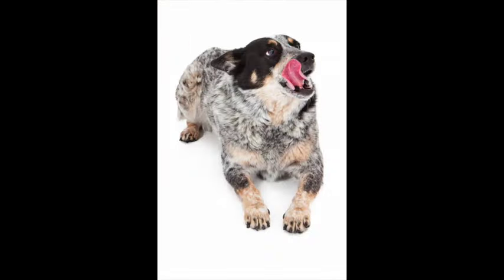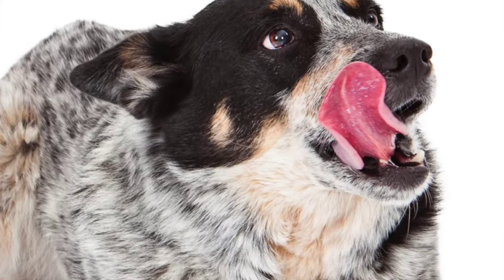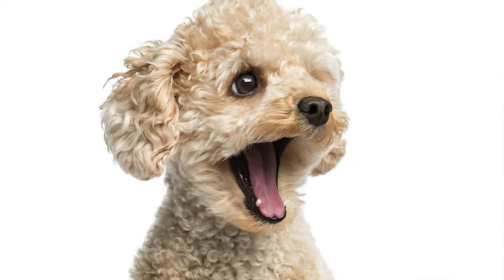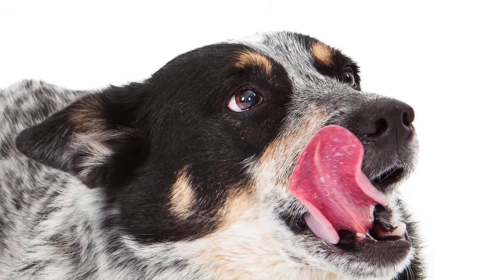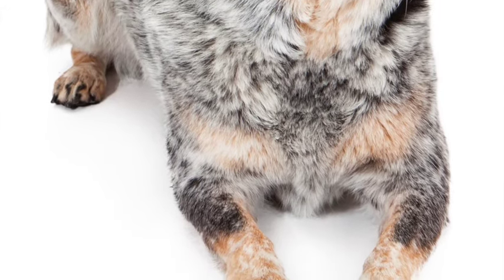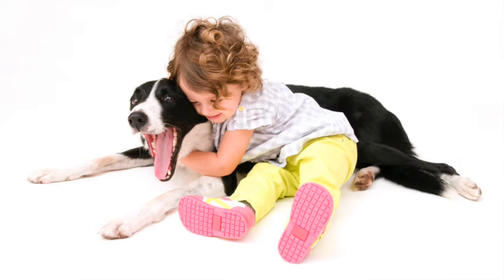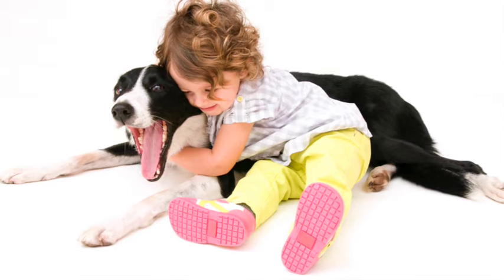This blue heeler is exhibiting a lot of signs that it is uncomfortable and wants to be left alone. The licking and chewing is evidence that it's very uncomfortable. Yawning is another sign dogs show that they want to be left alone. Again, it's showing the white of its eye, its ears are back and down, and this dog is in a laying down position, so it may feel more uncomfortable than if it were standing or sitting. Dogs that are laying down and are quickly approached by children can't get up and get away as quickly as they might want to.